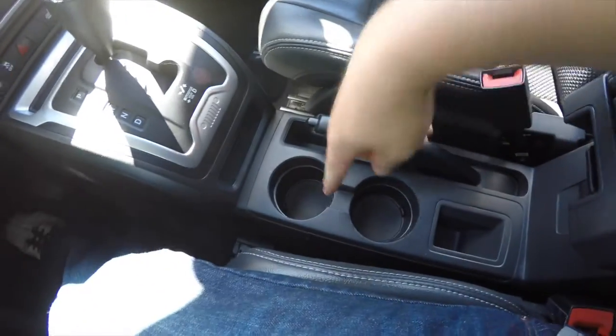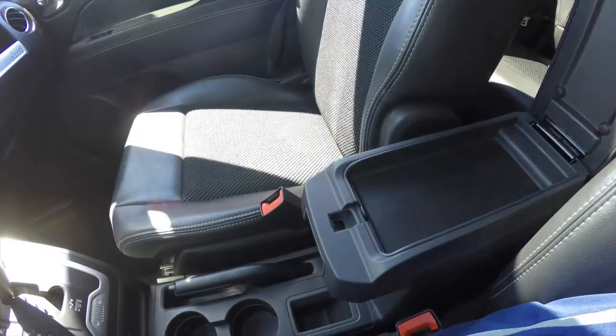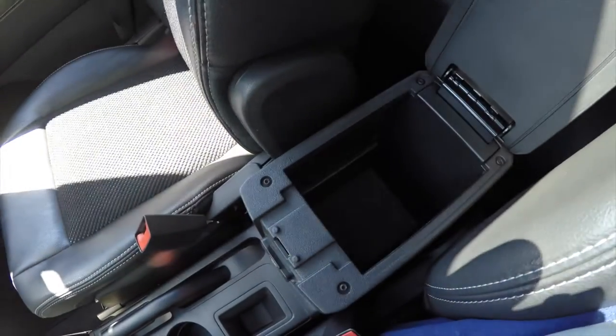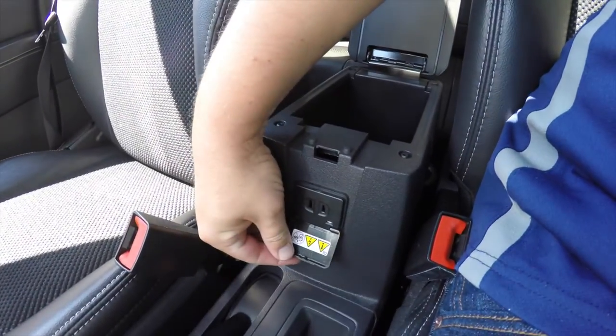Moving down, there are illuminated front cup holders in a storage tray, two-level storage in the center armrest, and you've also got a 115-volt, 150-watt AC outlet.